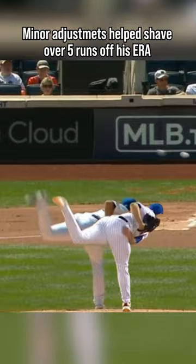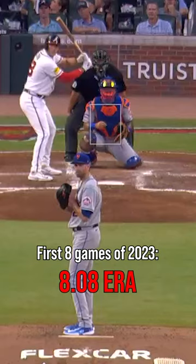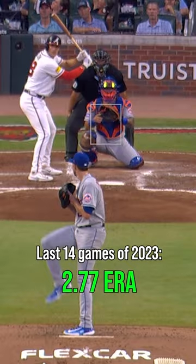There could be a few reasons for it. One is it kind of simplifies his mechanics. You can see when he has his glove down he still has to bring it up, whereas if he keeps it up there's less movement, which theoretically means more consistency.